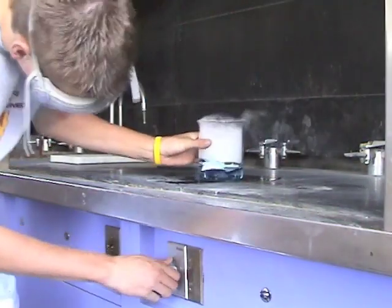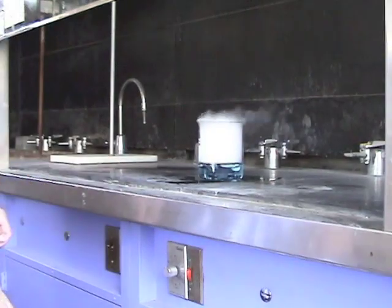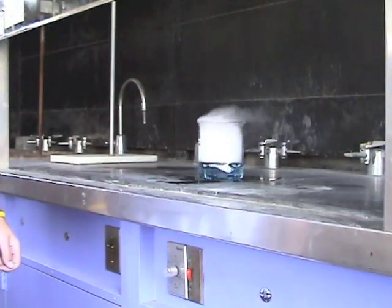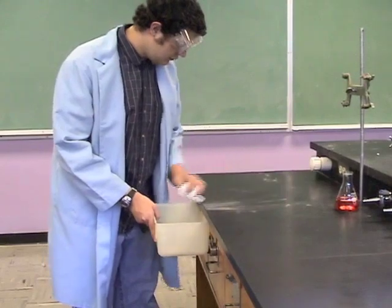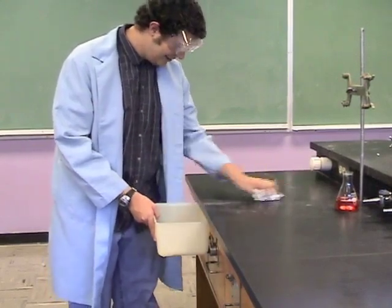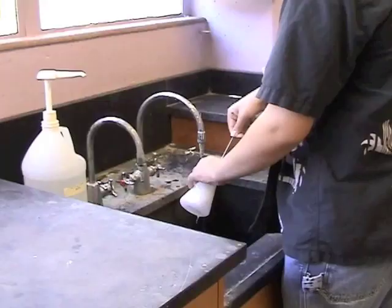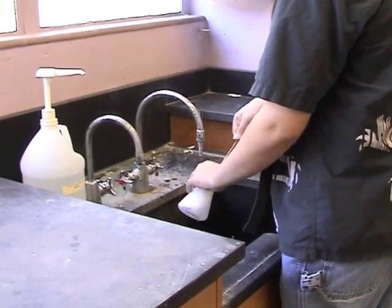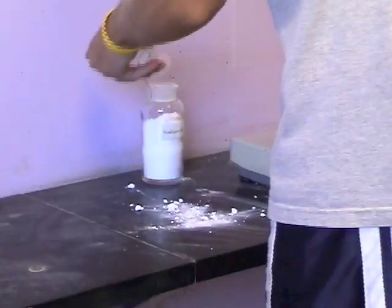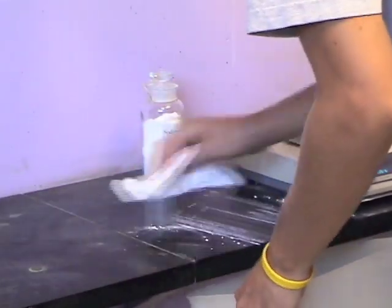When you are working with chemicals that give off vapors or bad odor, use the fume hood to protect yourself from exposure. Your work area should be clean and ready to use when you come to the laboratory. If it is not, clean the area before you start to work. After you have completed your experiments, return all items to their place, wash all glassware, and wipe down your bench top before leaving the laboratory. Common areas, such as around the balances, must also be cleaned up.